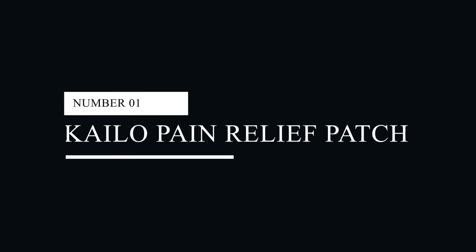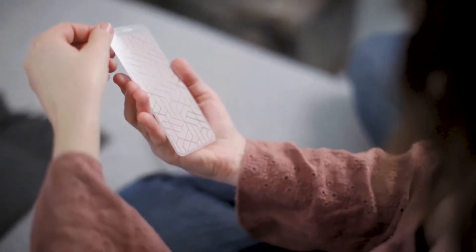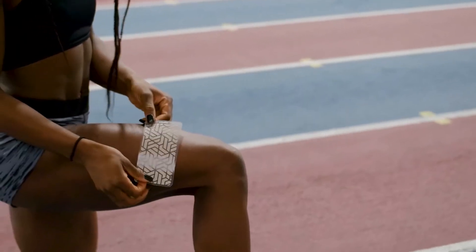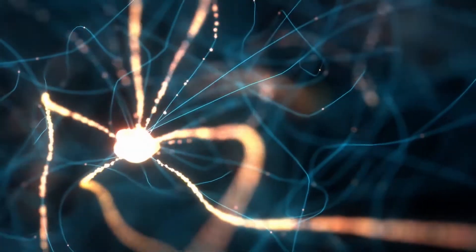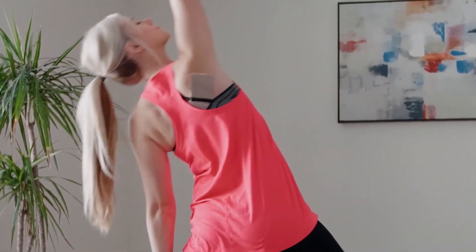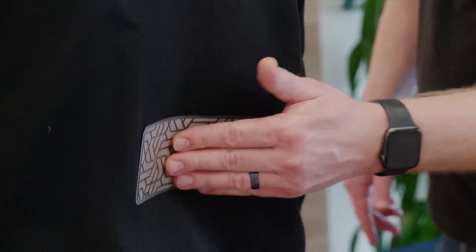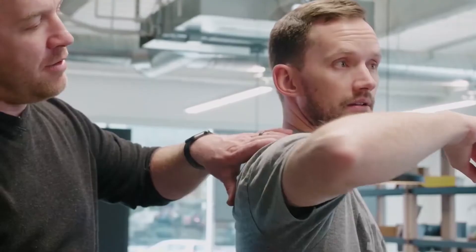#1: Kalo Pain Relief Patch. Do you experience recurring pain and discomfort? One of the top 10 most portable smart devices you should own is the Kalo Pain Treatment Patch. In approximately a minute, it turns off painful feelings using nano capacitors. You may wear this patch anywhere you go because it doesn't use any chemicals, medications or other substances. It has organic components and reusable stickers that last for up to a week. Place this portable pain reliever where you are experiencing discomfort.